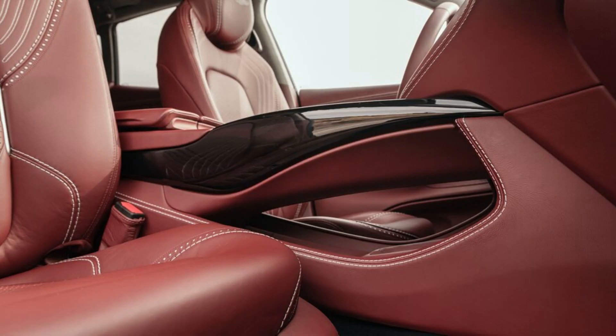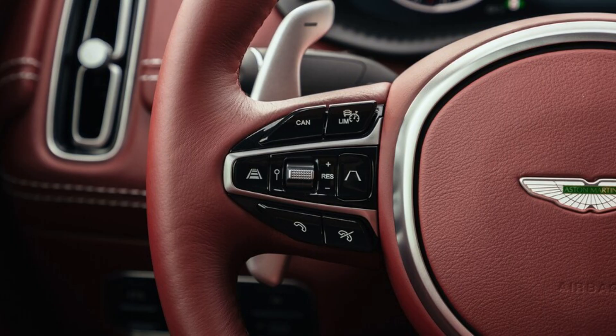Technical partner Mercedes-Benz would have been tickled pink to license or supply one of its many SUV platforms to the British automaker, but as in the cases of the current Vantage and DB11 V8, Aston handled the basic architecture while helping itself to the 4.0-liter twin-turbo V8, nine-speed automatic transmission, 4Matic all-wheel drive system, electronic architecture, and infotainment from Mercedes and AMG's stores.